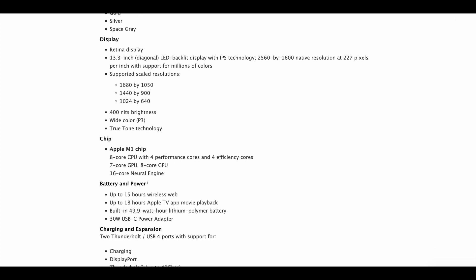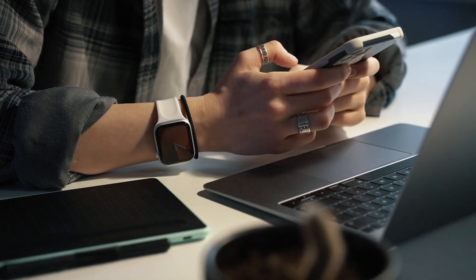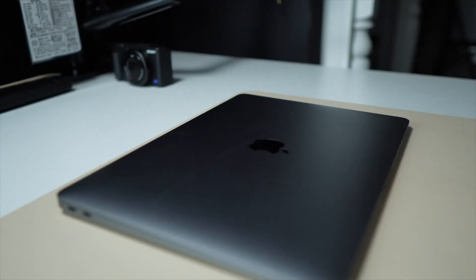Battery life is another aspect that remains impressive in 2023. According to the official specifications, the M1 MacBook Air can last up to 15 hours of web browsing or 18 hours of video playback. Even today, it lives up to those numbers. Whether you're editing videos, watching movies, or simply browsing the web, you can easily achieve a solid 8 to 10 hours of battery life. If you're a casual user with simple tasks and you enable low power mode, you might even manage to get two full working days out of it.